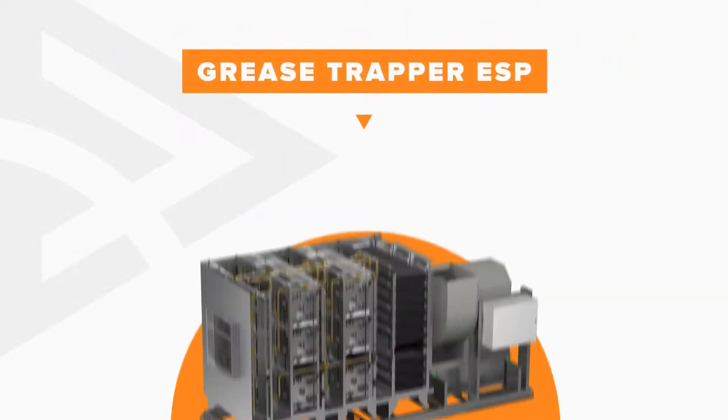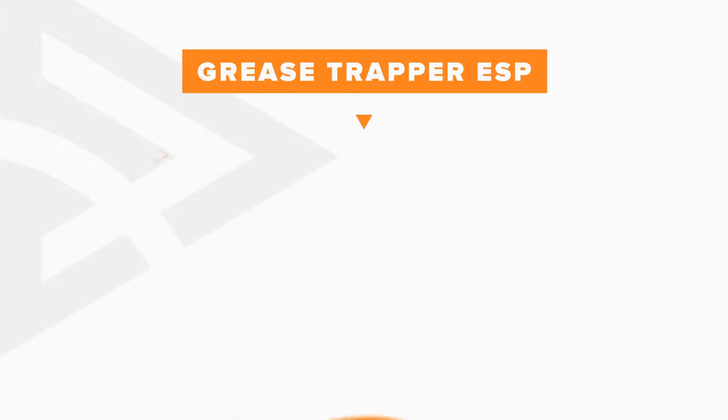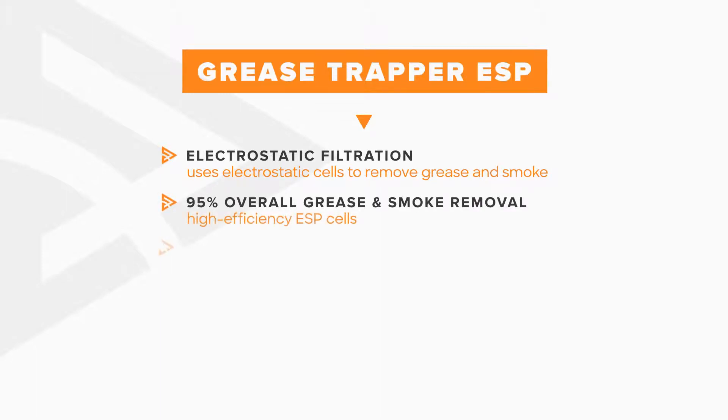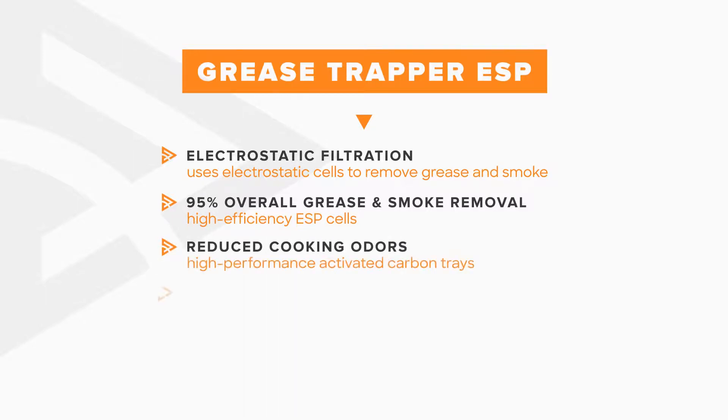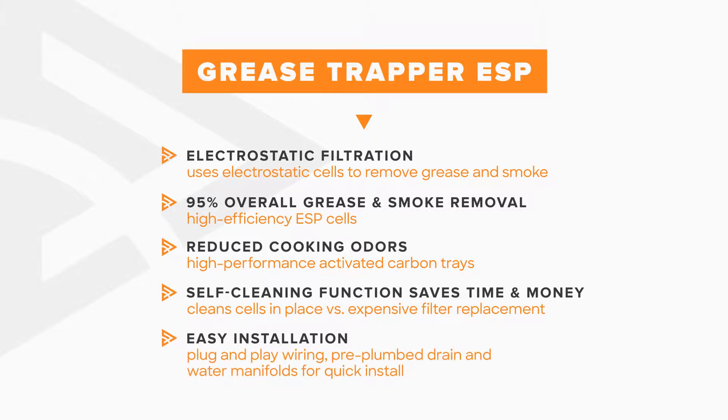For locations with heavier duty appliances or higher emission control requirements, the electrostatic-based Grease Trapper ESP offers higher filtration with less maintenance. Utilizing two to three passes of electrostatic precipitator cells capable of filtering out the smallest smoke particles and odor-removing carbon filter trays, the Grease Trapper ESP reduces maintenance concerns with an integrated and programmable self-cleaning wash system, cleaning pre-filters and ESP cells in place.